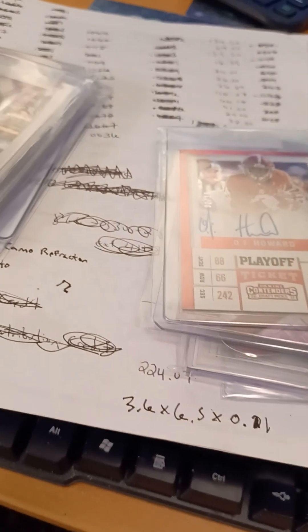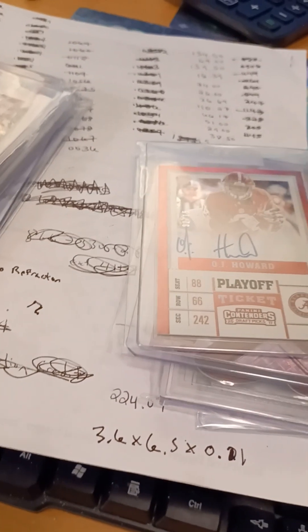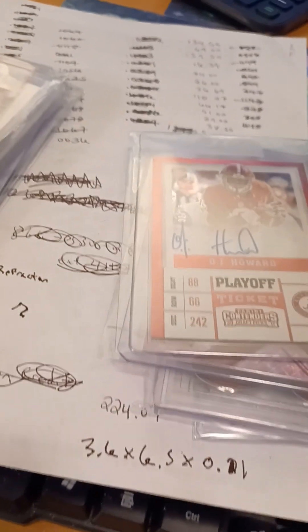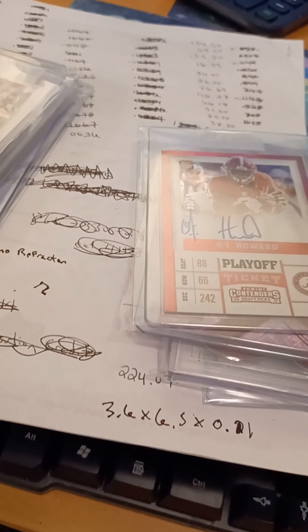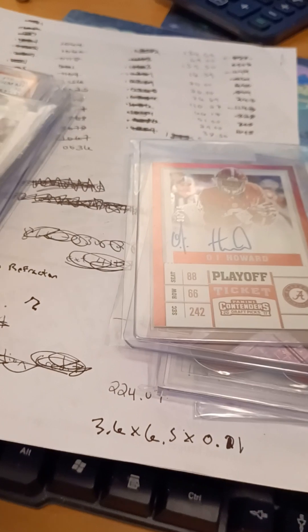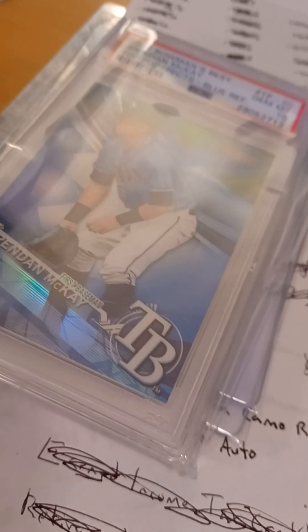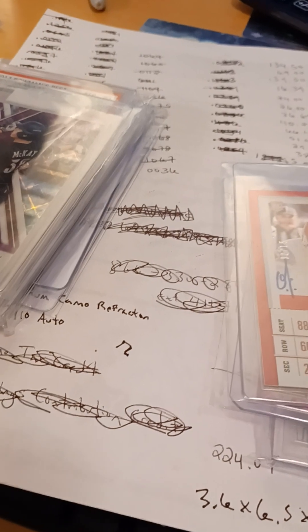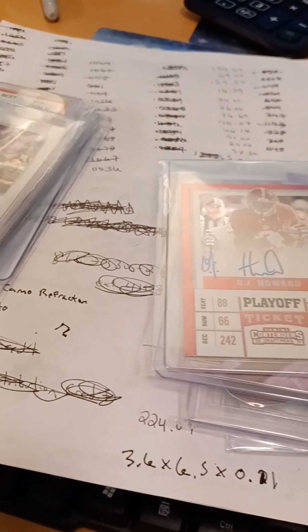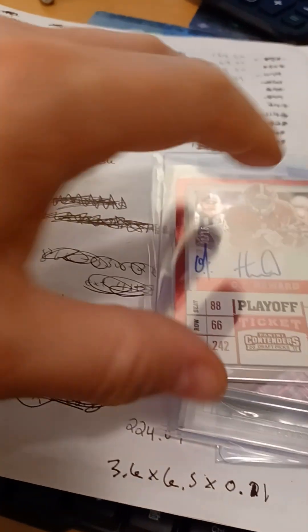I compared my listing to other cards on the market and found a first Bowman Chrome serial numbered out of 150, PSA 10, selling for around $10 to $12 including shipping. That card is much better than my Bowman's Best, so if someone wanted to buy mine for $20 for the two-card lot, that's a deal. I took it and I'm glad I did.